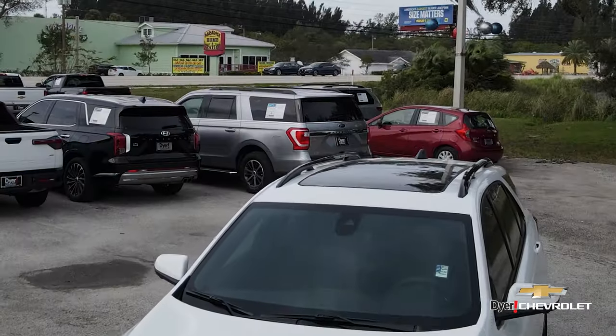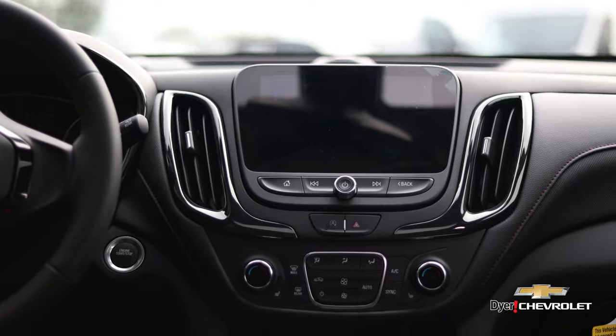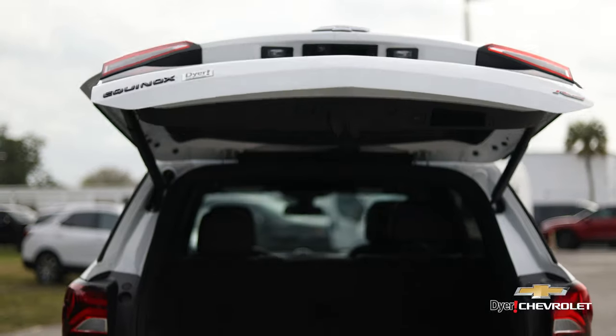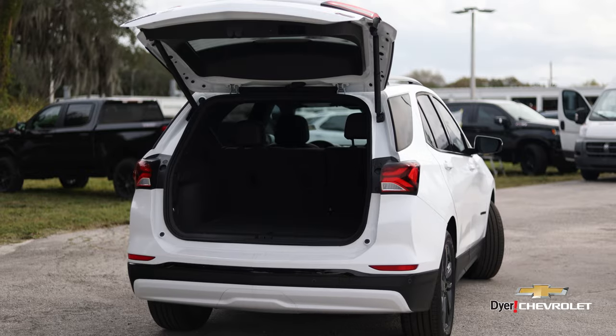Upgraded panoramic sunroof, wireless Apple CarPlay and Android Auto, and my personal favorite — power tailgate for convenience and plenty of storage space for you and your family.